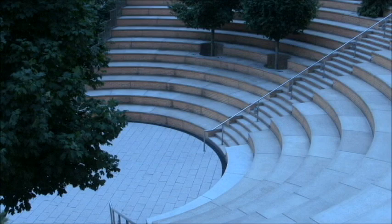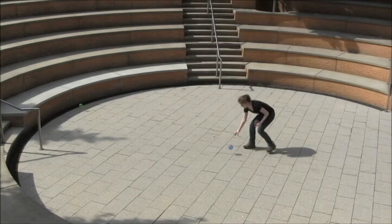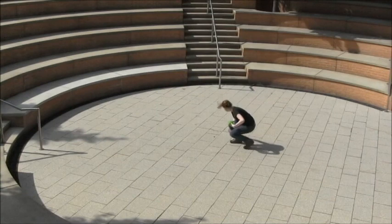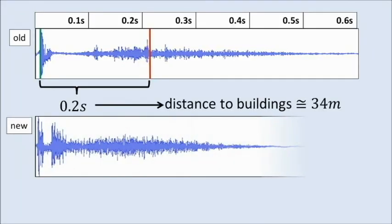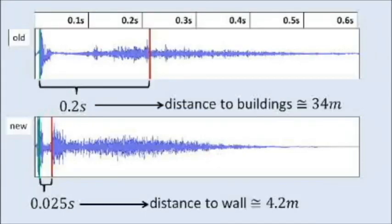But what happens if we make sounds in a different place, like this amphitheater? We can see by throwing the balls in different directions, the sound will bounce back to us at the same time from all of these directions. Comparing this waveform with the old one, we can see that the time between the balloon popping and its echo is much shorter — 0.025 seconds, which is about a tenth of what we heard before. So the distance is only about 4 meters.